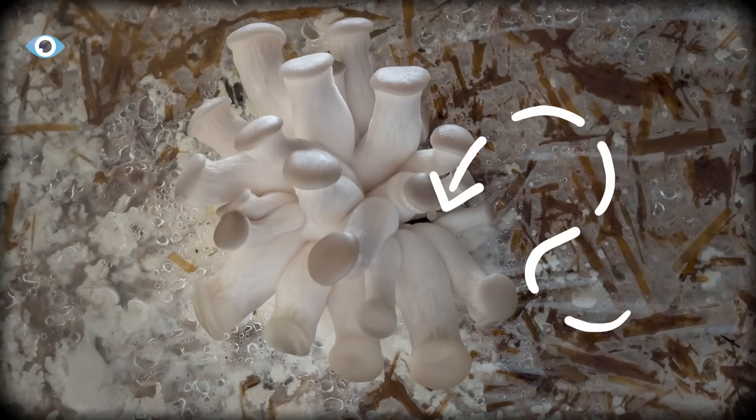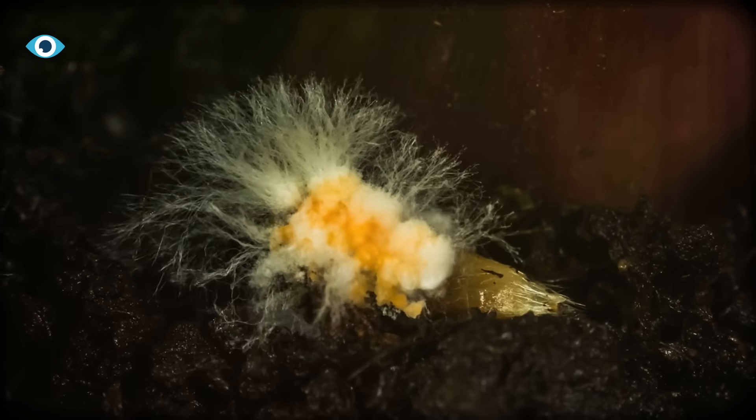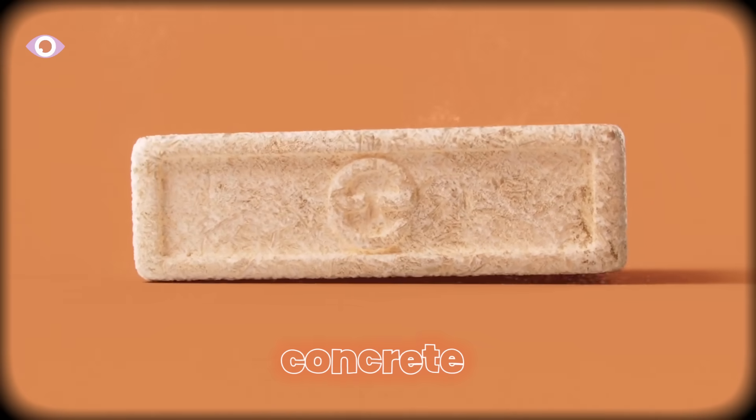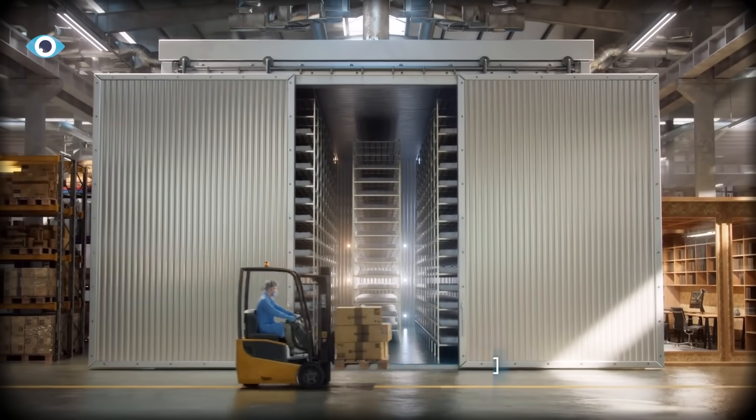What if I told you there's a living organism growing in darkness right now that's replacing leather, styrofoam, and even concrete, and it does it faster, cheaper, and without a single factory?